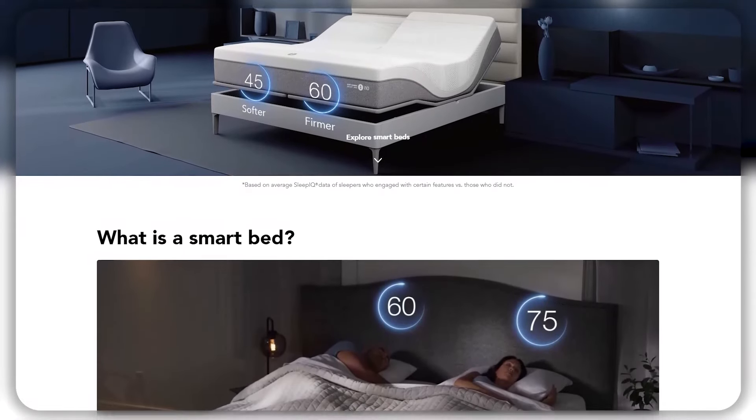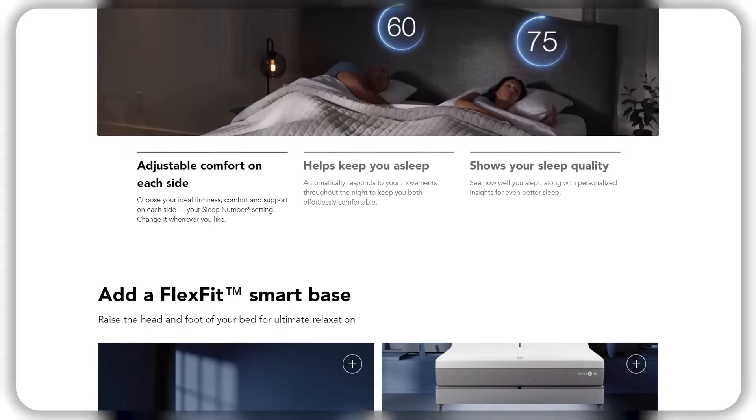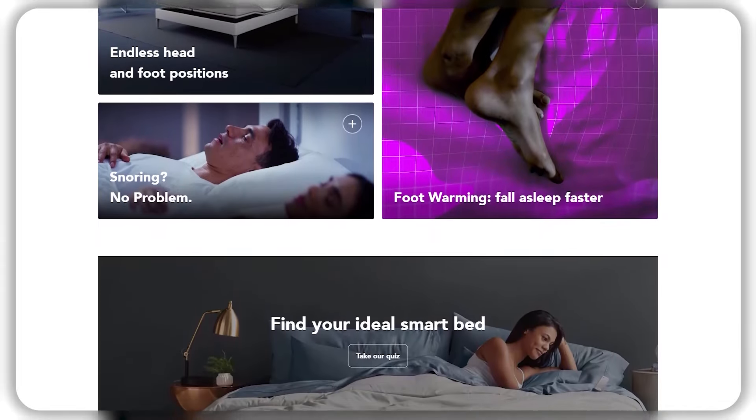The Sleep Number mattress uses air chambers, allowing you to adjust the firmness to your liking. This feature is unique to Sleep Number and allows for personalized support that can be changed as your needs and preferences change over time. The Sleep Number mattress also has layers of memory foam and latex foam depending on the model, which provide additional comfort and support.